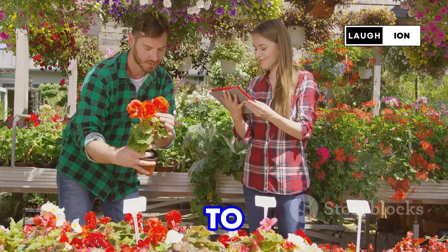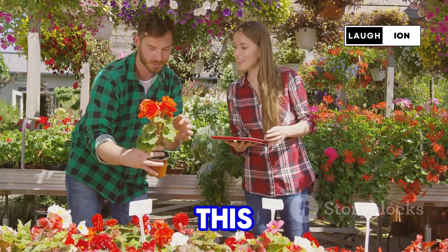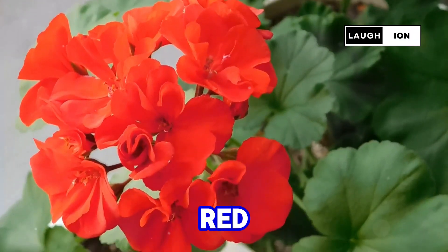The best part? It's super easy to grow and maintain. So, what's this magical flower? Drumroll please — it's the red trumpet vine.